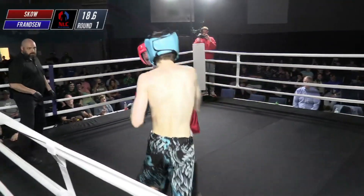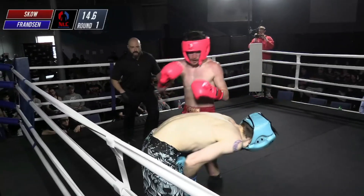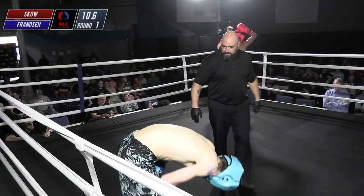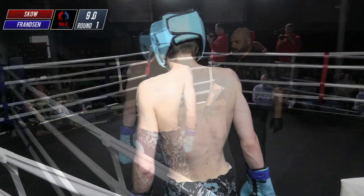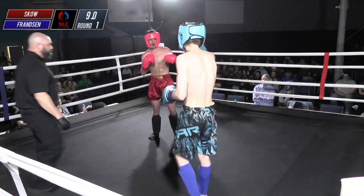Good hard leg kick there from Sko. I think Sko is sitting down on his punches a little bit more than Franzen. Oh, that caught him — real high to the groin. That was a solid low blow. We're going to see a pause here, and then we'll see both guys in the corner unless something bananas happens in these last few seconds.